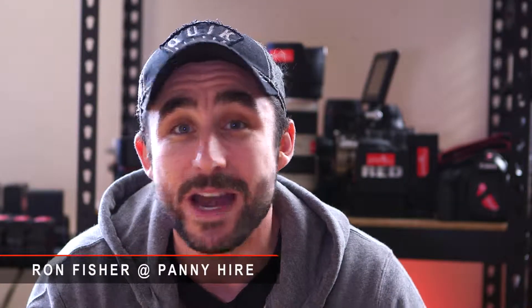How's it going guys? My name is Ron Fisher and I am a creative director at panahire.co.uk. We're a camera hire company based in the UK. We offer equipment such as the RED, we've got Cannons, we've got lenses, we've got tripods, we've got jibs — you name it, we've got it.